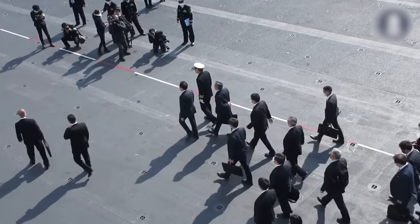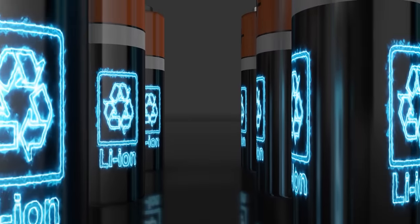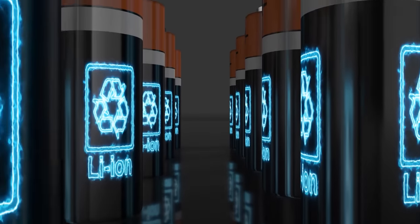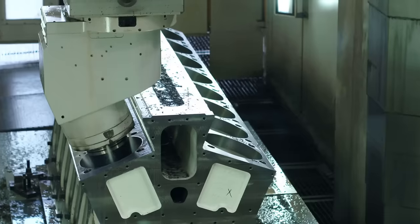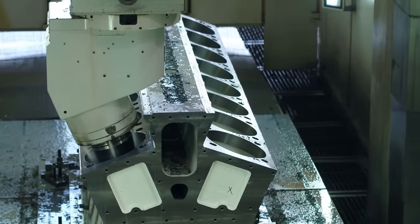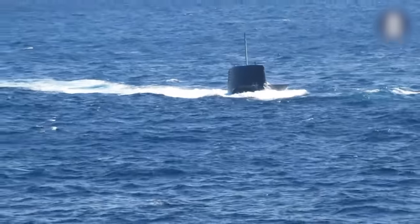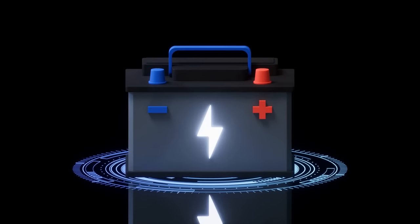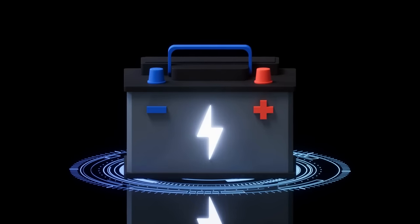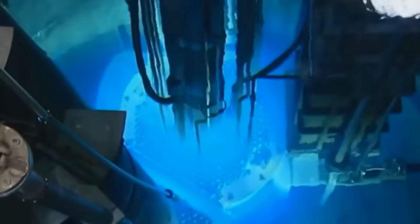Just recently, Japan's Ministry of Defense took delivery of the Hakugei. The cutting-edge lithium-ion batteries grant these vessels extended underwater operational capacities. They charge their battery systems while cruising on diesel engines, and then seamlessly transition to battery power when submerged and in operational mode. When the batteries take over, the submarine becomes virtually silent, a stark contrast to nuclear-powered counterparts that can't shut down their reactors.